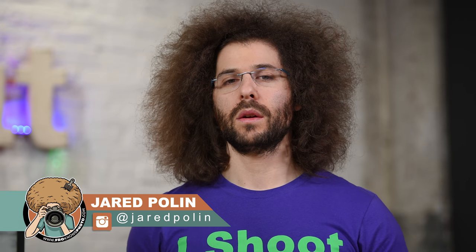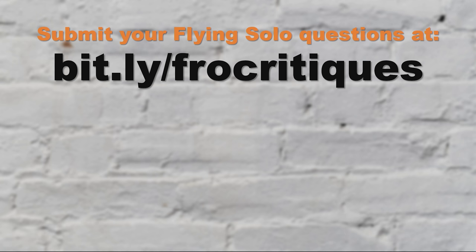Hit the thumbs up, and that's where I'm going to leave it this time. Jared Polin, FroKnowsPhoto.com. See ya. And don't forget to go to bit.ly/frocritiques to submit your questions. Click up on the screen right now to check out the last Flying Solo or this other video over here, which I know is tremendously amazing. Or click them both right now and let them both play.